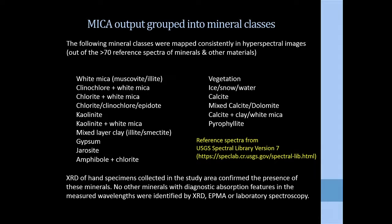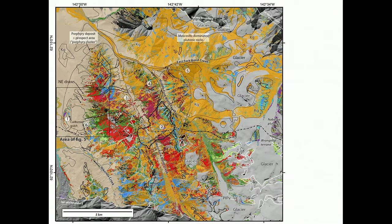The XRD work on about 50 hand specimens confirmed the presence of the minerals listed, and we didn't see any other minerals that would be spectrally active in this wavelength region. The XRD generally supports the results from the spectral data.